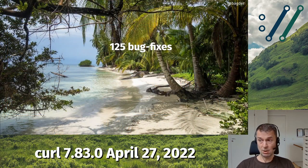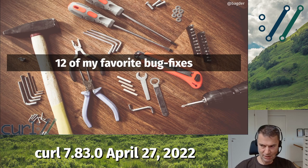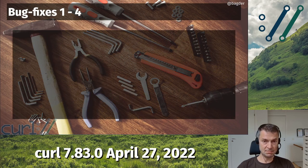We did a lot of bug fixes in this release — slightly fewer than the last release, but still more than 100. I think I counted 125 of them. I went through the list and collected 12 of the ones I called my favorites, because I figured they sort of deserve a little in-depth explanation and digging into them. Let's start with some of them.